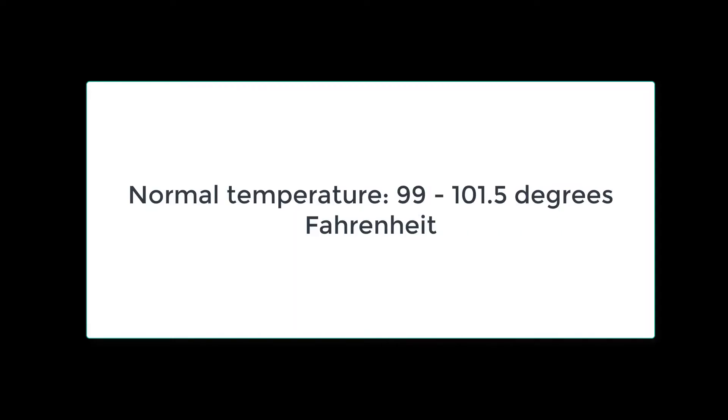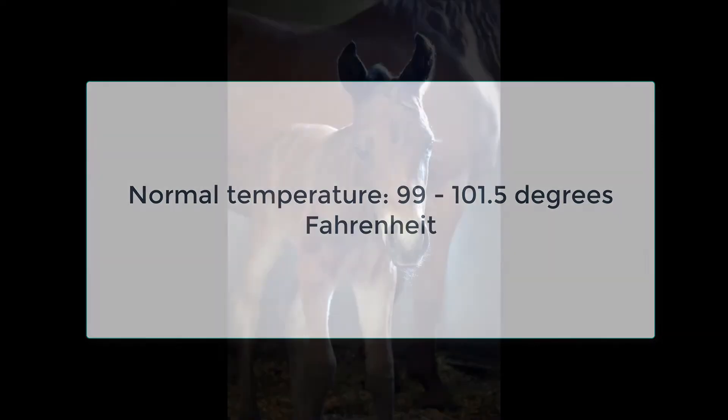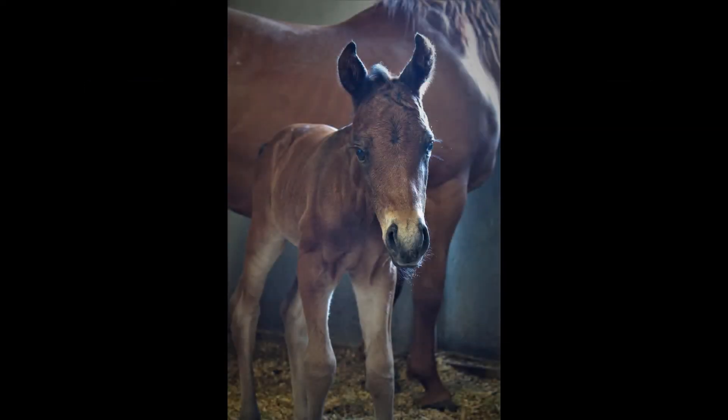Some mare owners will take a mare's temperature regularly because immediately prior to foaling, the temperature will drop, and hopefully the mare will foal between 12 and 24 hours after that initial temperature drop. The main thing with physical changes is for the mare owner to pay attention over the last couple of weeks prior to foaling, get to know their mare, and understand the changes that are happening so they can be prepared for the imminent foaling.